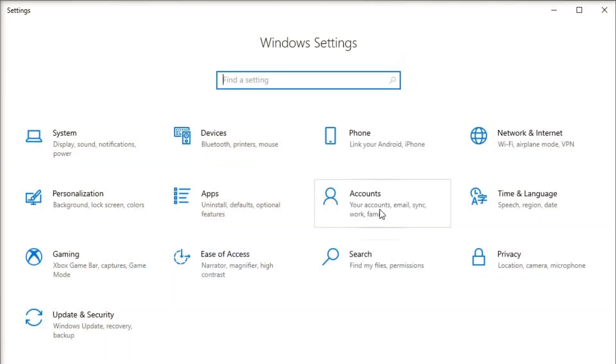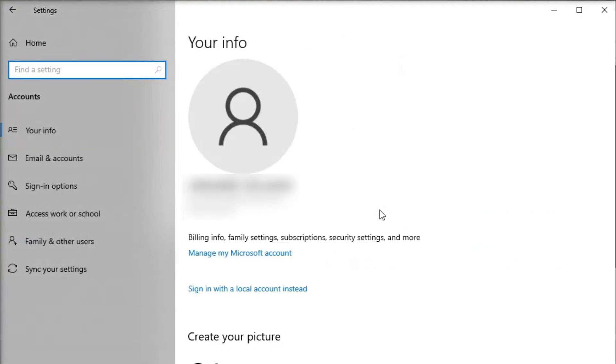Since you likely already have Windows installed, you'll want to go to settings, navigate to the account page, and go to the section that says your info. Find where it says sign in with a local account instead, follow the prompts, and you're good to go.